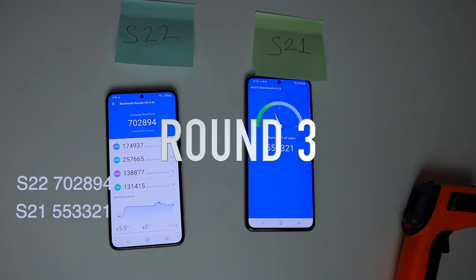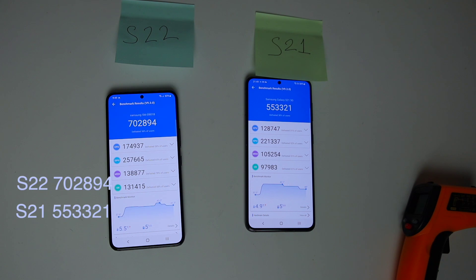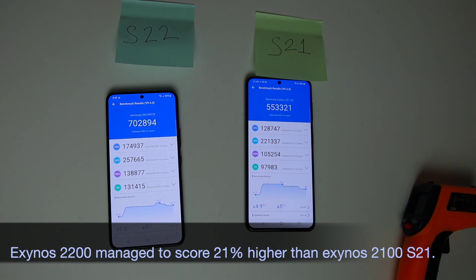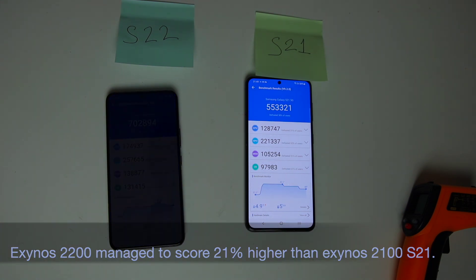Round 3: S22 scored 702,894 and S21 scored 553,321. Exynos 2200 managed to score 21% higher than Exynos 2100 S21.